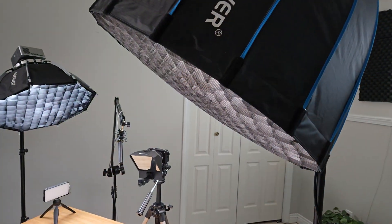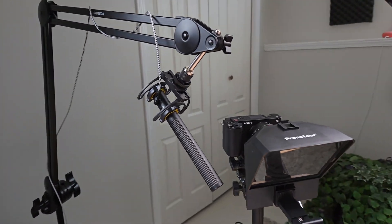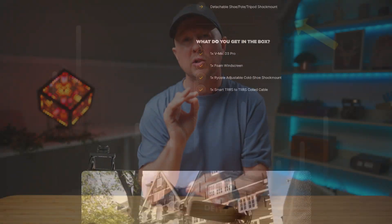I have some pretty decent gear for my YouTube setup — nice lighting, a good camera and lens. But this, you see this? This is my microphone. It's a Deity D3 Pro, which I bought used for around a hundred bucks. And while it sounds pretty good, it's not anything special.